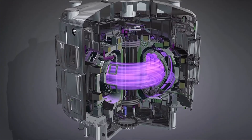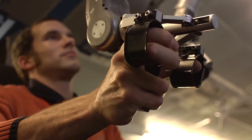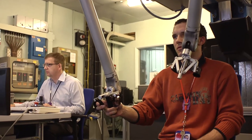But the conditions inside such a reactor prevent human manual access. A small group of engineers developed a remote handling technology, which enabled scientists to enter the fusion simulator and maintain the inside of the device from a distant control room.